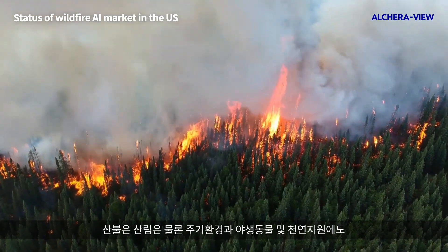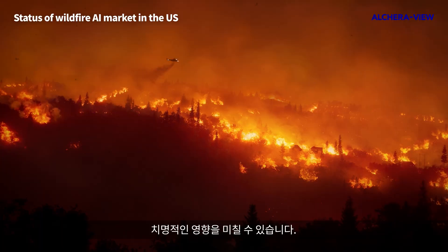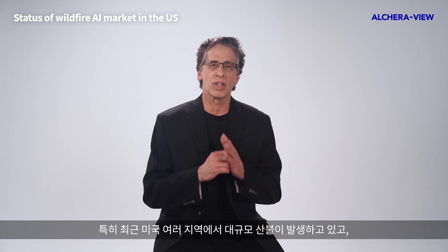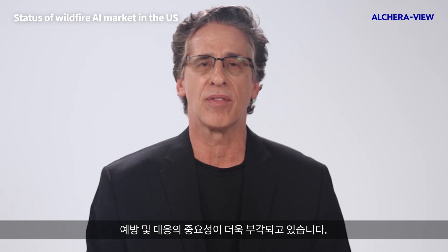Wildfires caused significant damage to homes, infrastructure, wildlife, and natural resources, and can also have long-lasting environmental impacts. In recent years, there have been large and devastating wildfires in various parts of the United States, underscoring the importance of fire prevention and effective response efforts.